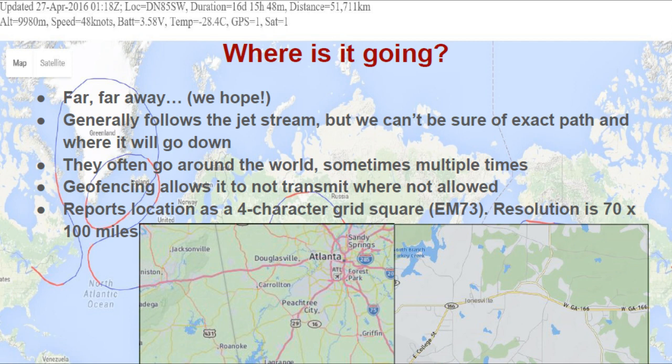It reports its location as a four-character grid square — for example, EM73, which is my grid square. The resolution on a four-character grid square is 70 by 100 miles. On the left is a four-character grid square, specifically EM73, and on the right is my six-character grid square, EM73JN. If we had that level of resolution within our tracker you can see how close we could get to knowing the exact location. Since we're not recovering this, a general idea will be close enough.